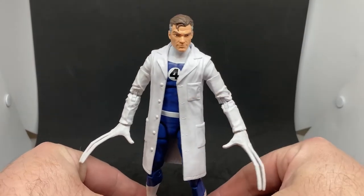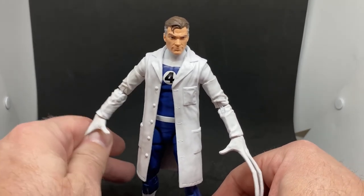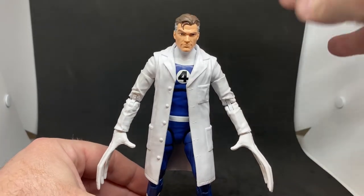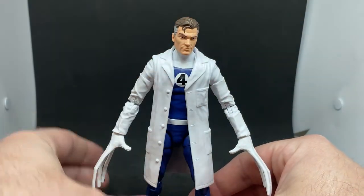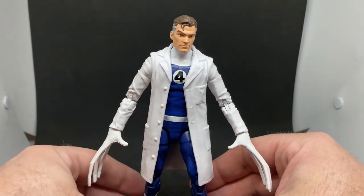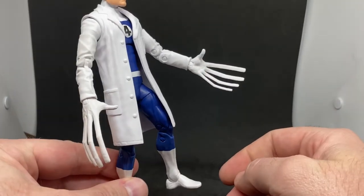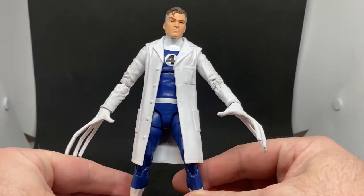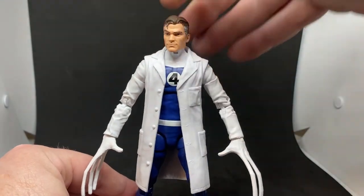They did do a wave of more modern Fantastic Four about a year and a half ago — sort of blue and black — and Mr. Fantastic came with longer arms and a beard. But I really like this classic look: the white and blue, the lab coat, the stretchy fingers — that looks really cool. Nice head sculpt too, and I don't believe it's been used anywhere else.